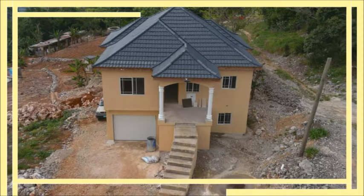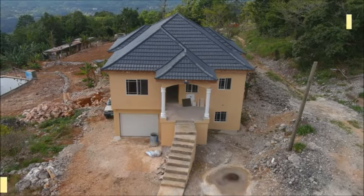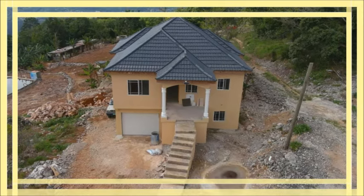Guys, let's take a look at this house and please watch the entire video for more details at the end.